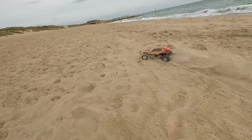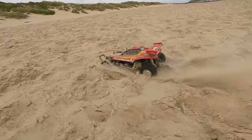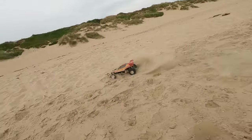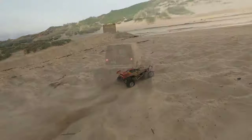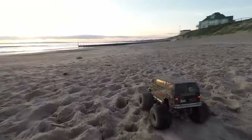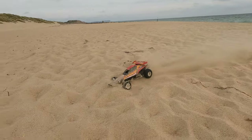Next I put on the spiked tyres and took it down to the beach. Could it be a better beach basher than the Tamiya Lunchbox? No. One of the problems is the little wheels tend to dig into the sand rather than riding over it like the big Lunchbox tyres. There's also the ground clearance — it tends to catch the ground far too much, especially the front bumper.